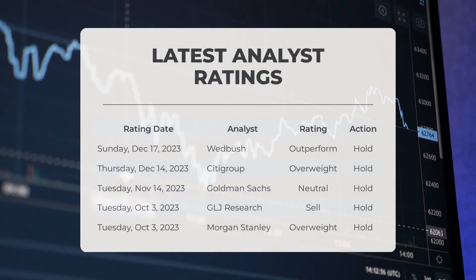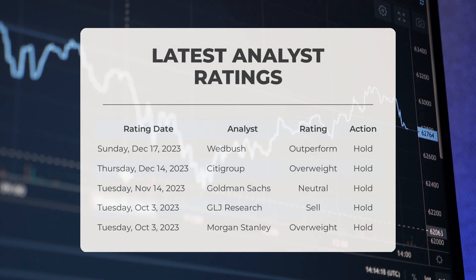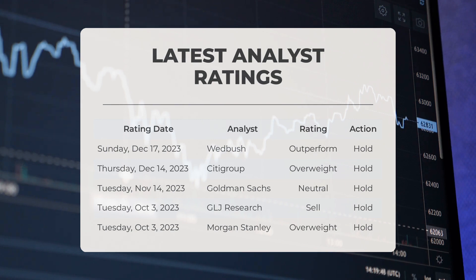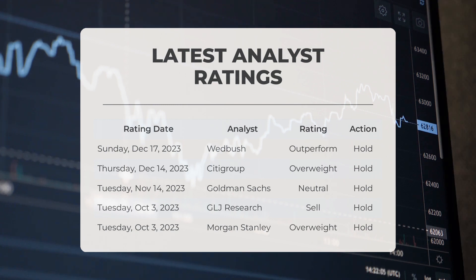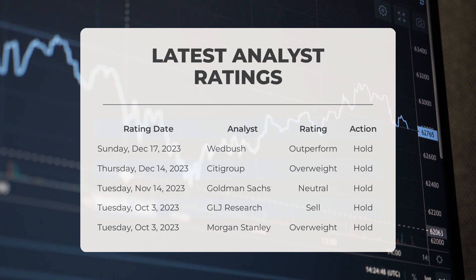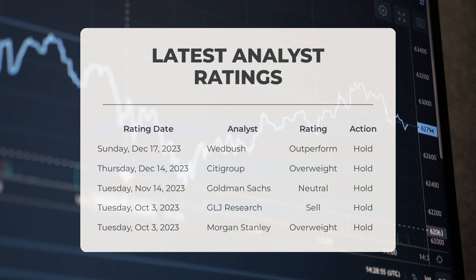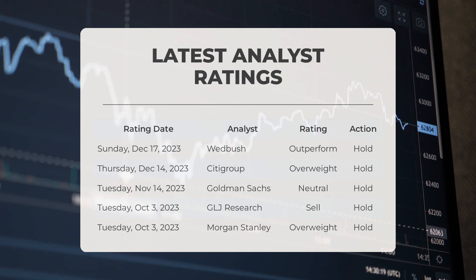Let's talk about analyst ratings for Tesla. On December 17, 2023, Wedbush gave Tesla an outperform grade. On December 14, 2023, Citigroup gave Tesla an overweight grade. On November 14, 2023, Goldman Sachs gave Tesla a neutral grade. On October 3, 2023, GLJ Research gave Tesla a sell grade, and Morgan Stanley gave Tesla an overweight grade.